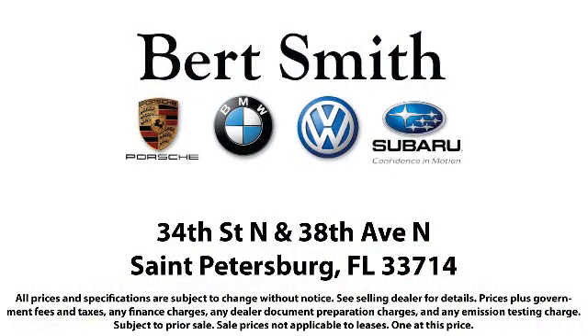As a local family owned and operated dealership, Burt Smith Automotive has been serving our community for over 50 years, so come visit us today. We're located at the corner of 34th North and 38th North in St. Petersburg. See you soon!